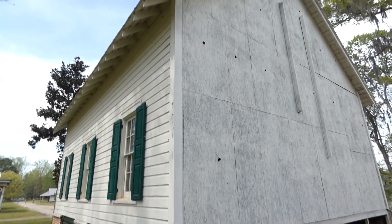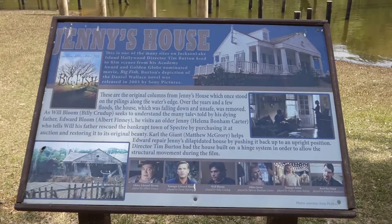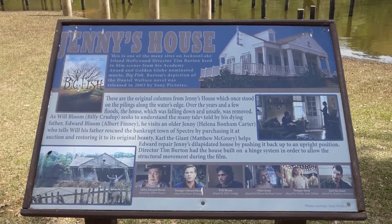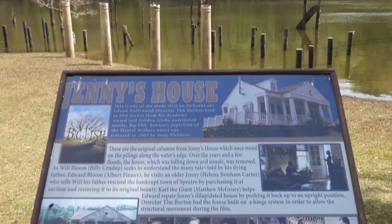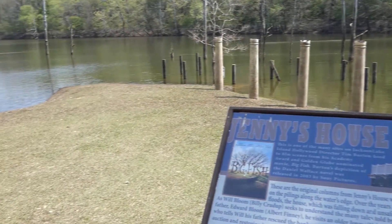Since no one's really seeing the back of it, they didn't put that much detail into the siding. This is Jenny's house according to the information — the house washed away, so I guess that's all that's left of these four posts. But yeah, this is the area.